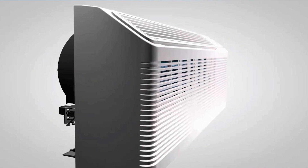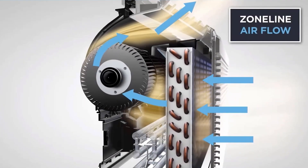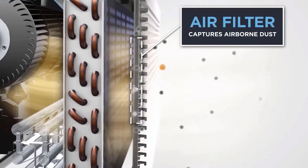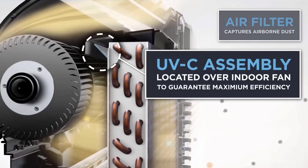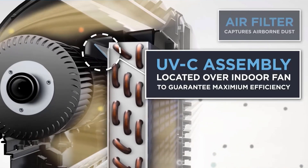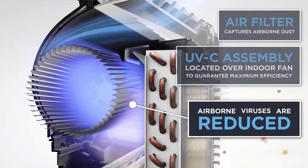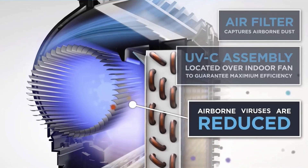Here's how it works. The cross-flow blower draws air up before crossing the fan and discharging through the grill. Standard filters capture airborne dust. The UVC light is focused over the indoor fan where airflow is concentrated for maximum efficiency. UVC light is active anytime the indoor fan is running, so using the constant fan auxiliary setting will maximize viral reduction.